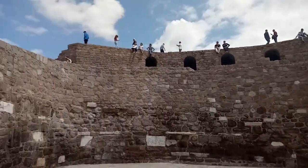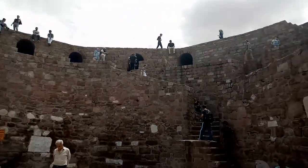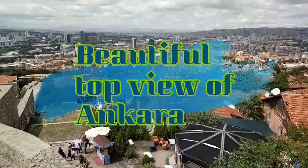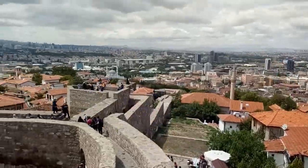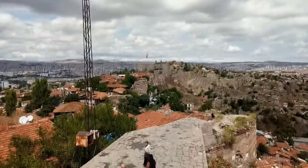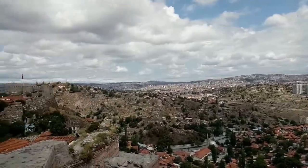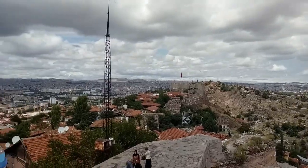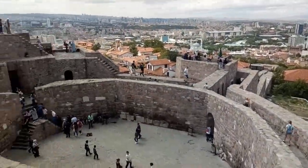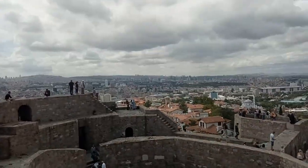This is the Ankara Kulesi monument area where people are standing. That is the top of it. We will go up there and we will see the entire Ankara from the top.